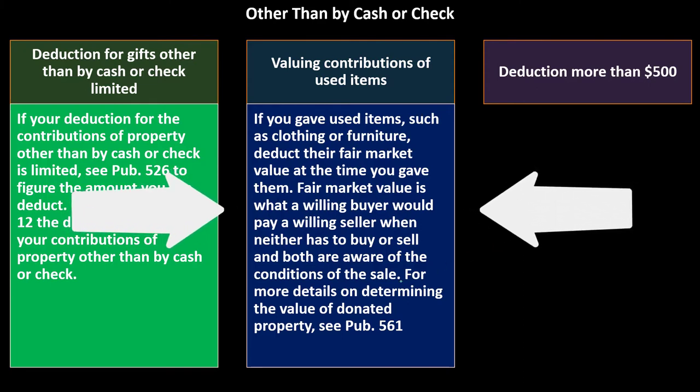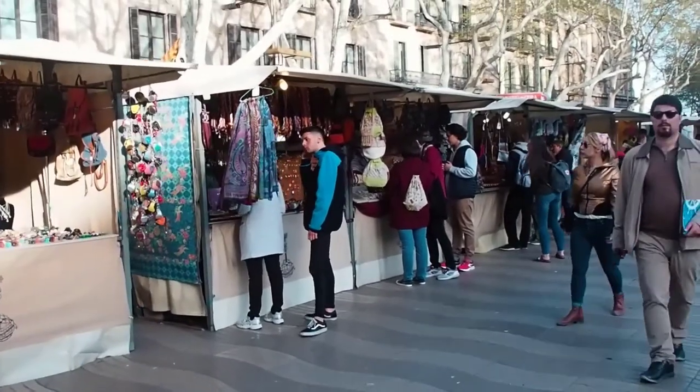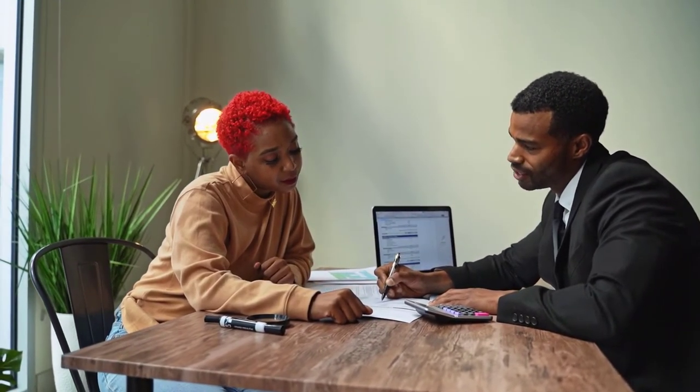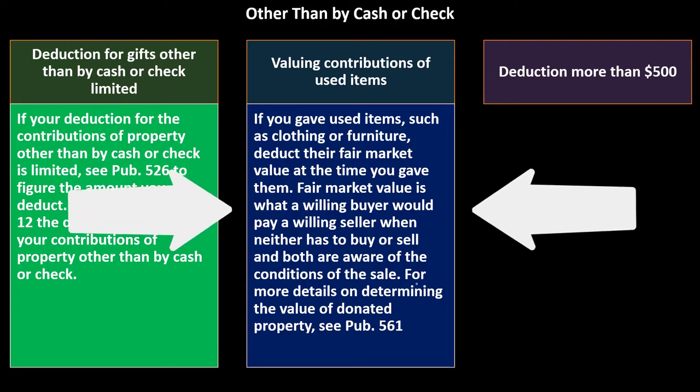We try to use the free market to value something — if both sides of a negotiation had all the information needed, that would determine the price. However, since we're not actually making a sale, it's difficult to know the exact value. For more details on determining the value of donated property, see Publication 561.